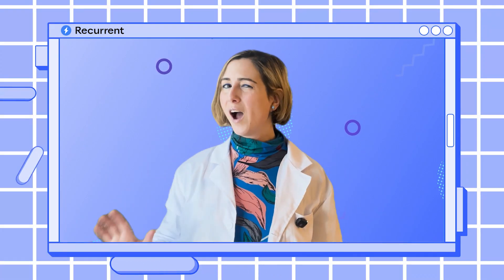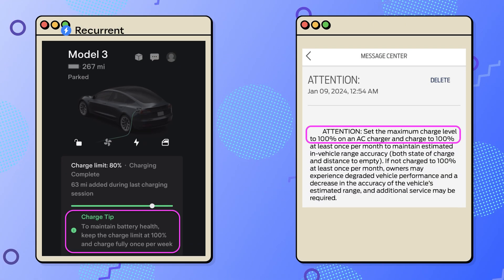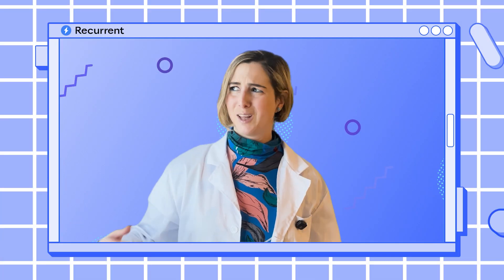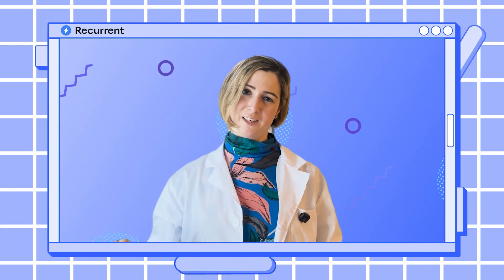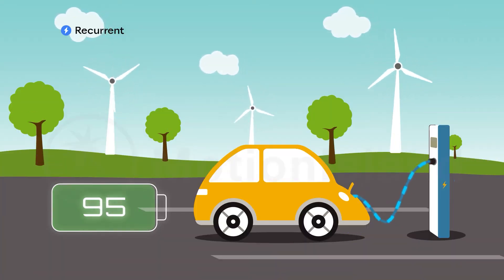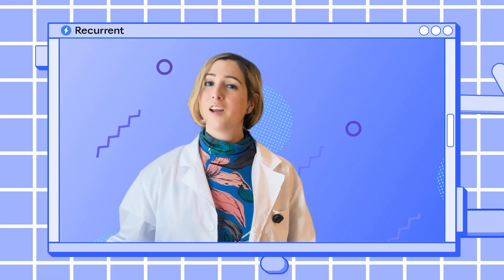But why then do companies like Tesla and Ford suggest that we charge our LFP batteries to 100%? Doesn't this fly in the face of everything we just learned? There are two main reasons that Tesla and other companies suggest you charge your LFP powered EV to 100%, and neither of these reasons has anything to do with battery health.